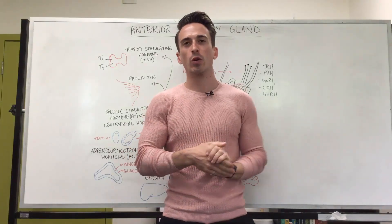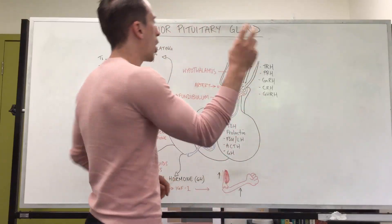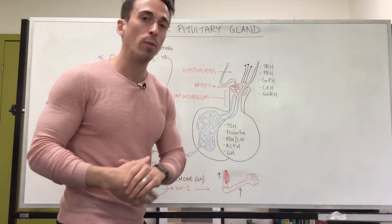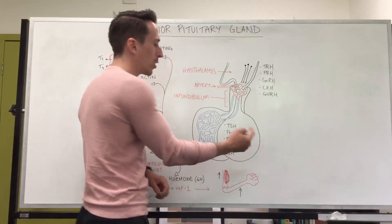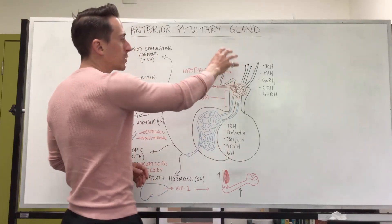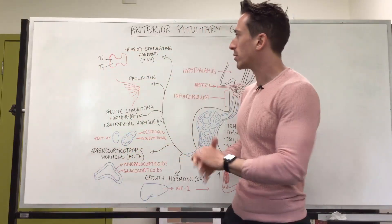Hi everyone, Dr. Mike here. Let's take a look at the hormones that are produced by the anterior lobe of the pituitary gland and what they do. The hypothalamus stimulates the anterior pituitary gland to release a whole bunch of hormones such as thyroid stimulating hormone, prolactin, follicle stimulating hormone and luteinizing hormone, adrenocorticotropic hormone, and growth hormone. It does this because the hypothalamus produces hormones itself that travel down the blood supply and stimulate it. Let's have a look at these hormones separately.